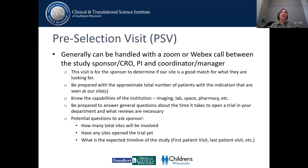I was going to start with site selection. Generally, this starts with a pre-selection visit. Depending on your group and how things go, the study sponsor or the clinical research organization, otherwise known as a CRO, will reach out to the PI. Sometimes if they already have your name, they'll reach out to you if you're a coordinator or a manager who's worked with them before.